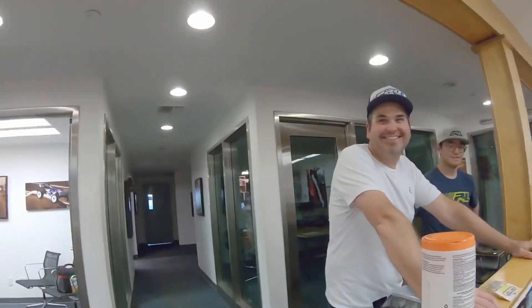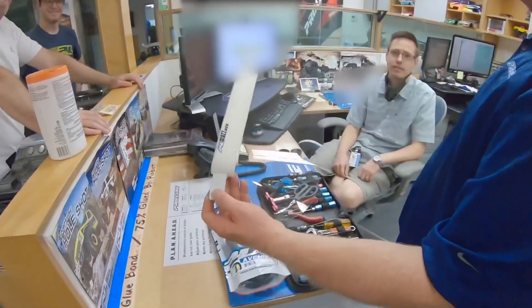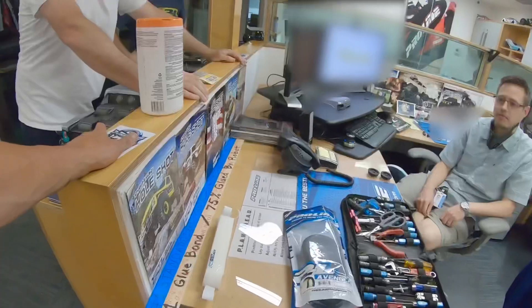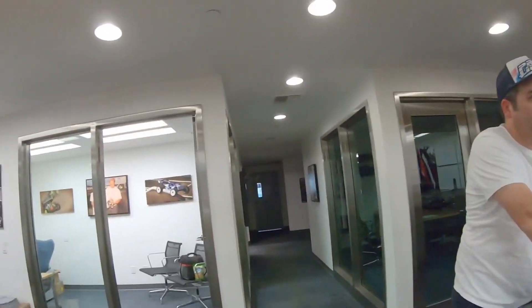During the pandemic they came out with Pro-Line face shields and have been supplying them to hospitals and dentists — giving back. They've got a whole bunch of facility to check out still.